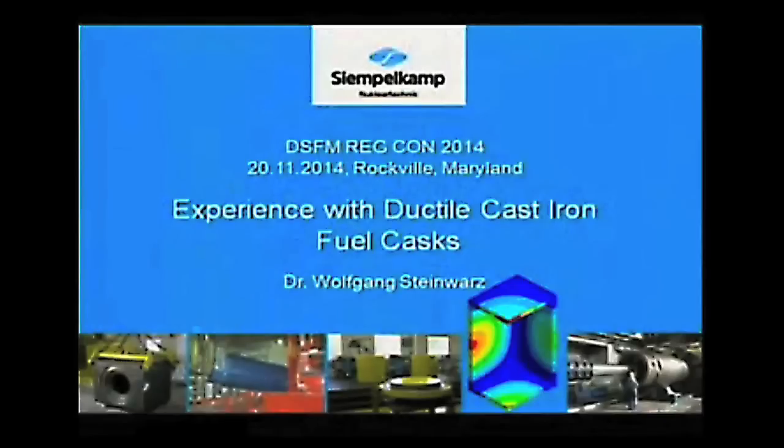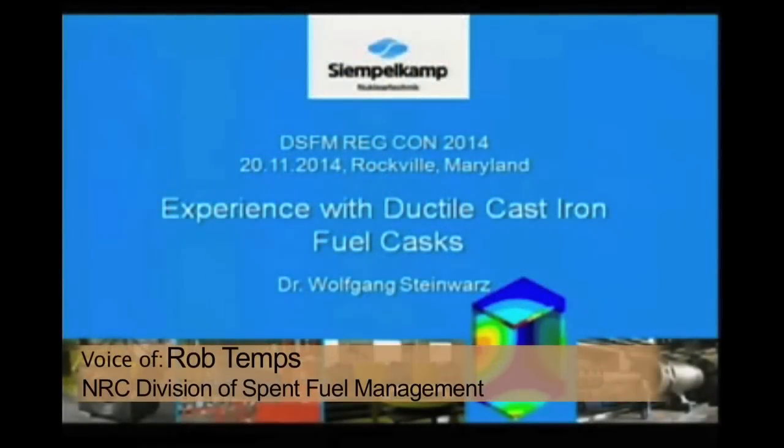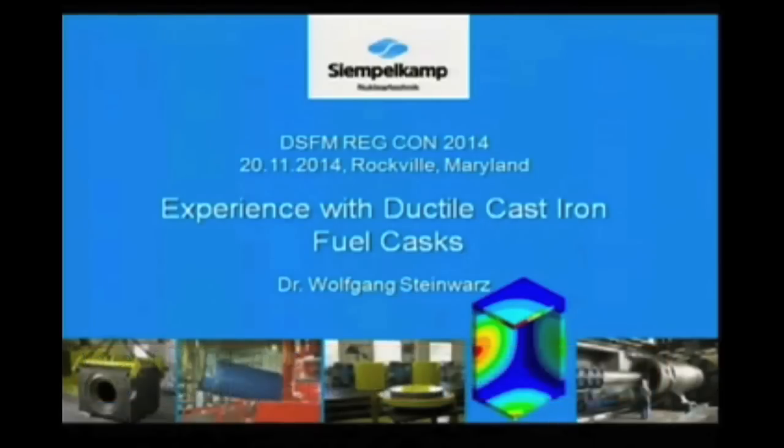Moving on to the next presentation is experience with cast material, ductile cast iron. It will be presented by Dr. Wolfgang Steinvars. He currently serves as the Executive Vice President of SimpleComp in Germany, which is the leader of the European reactor safety research proposals, COMAS and ECHOSTARS, as part of the fifth EU Research and Development Framework Program.